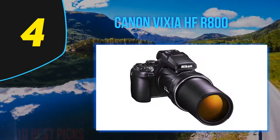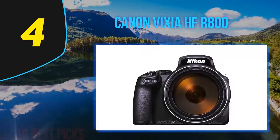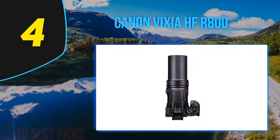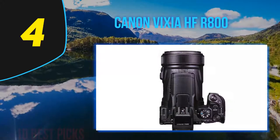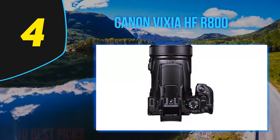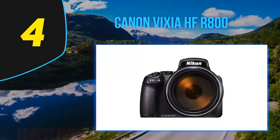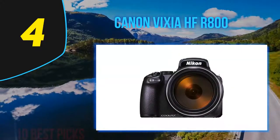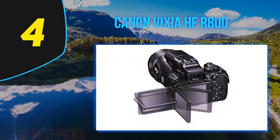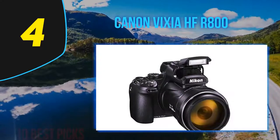Coming in at number four on my list, the Canon Vixia HFR800. There's nothing like a fantastic video from a smartphone to remind us of the fun and convenience of a portable camcorder for capturing special moments. The sleek new styling of the 2017 model resembles a compact elongated cylinder that fits large and small hands. It has a large screen display that folds out on the left. The Canon Vixia HFR800 carries forward the best features of the HFR700 without an increase in price.